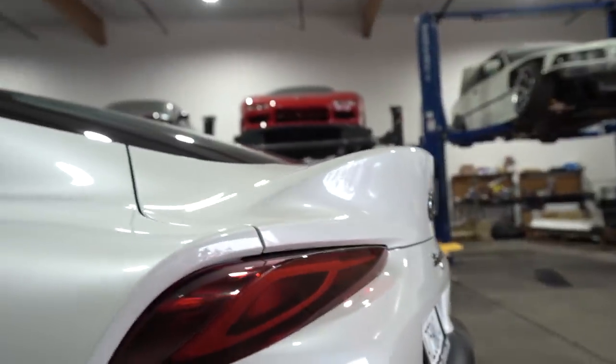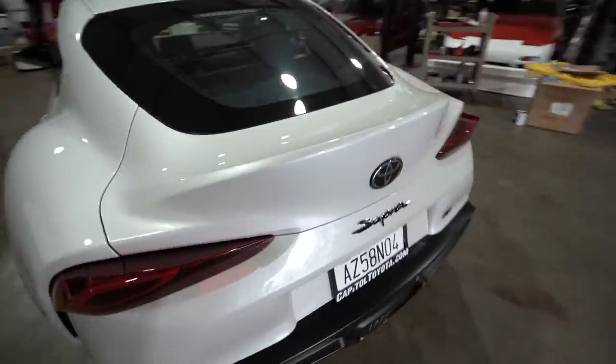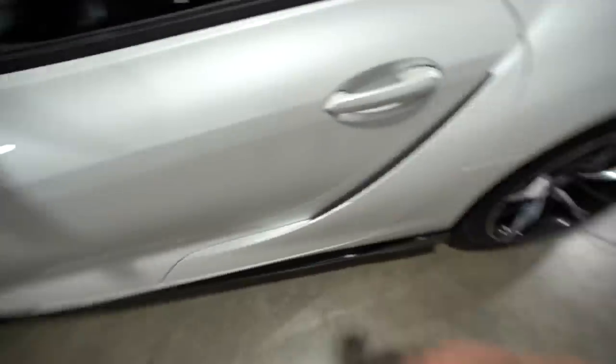My favorite thing on this car is the duckbill style trunk. I love everything about this car — it's a sick car. Down to the entire body line. Guys, we got a Supra!